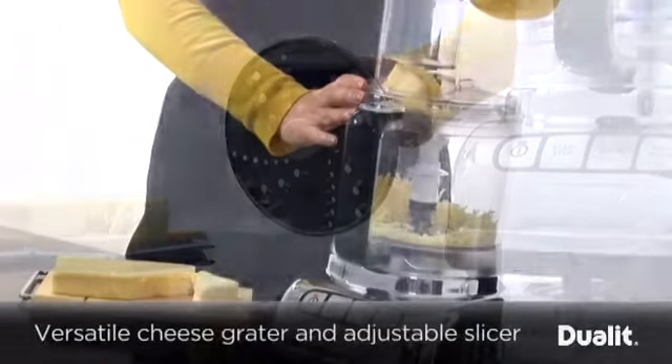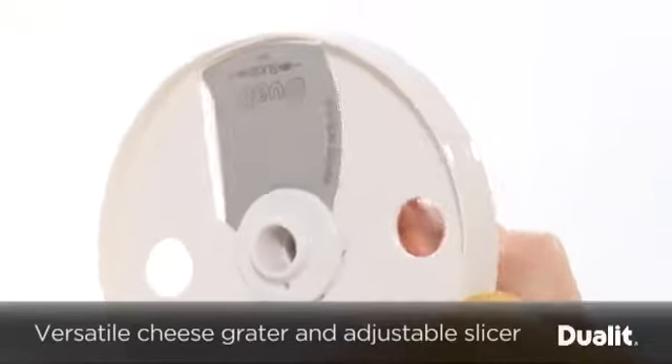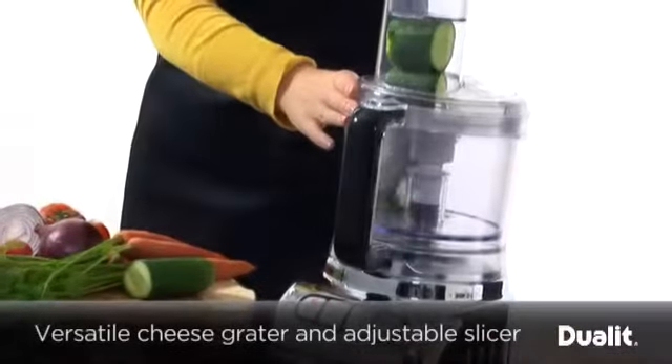A double-sided grater for cheese and a fully adjustable slicer, 0.5mm to 7.5mm, for perfect salads.